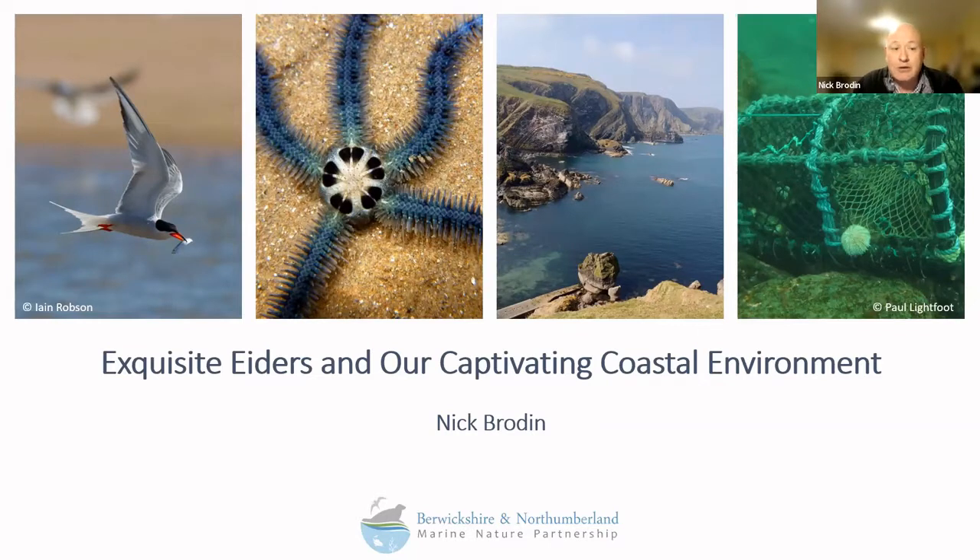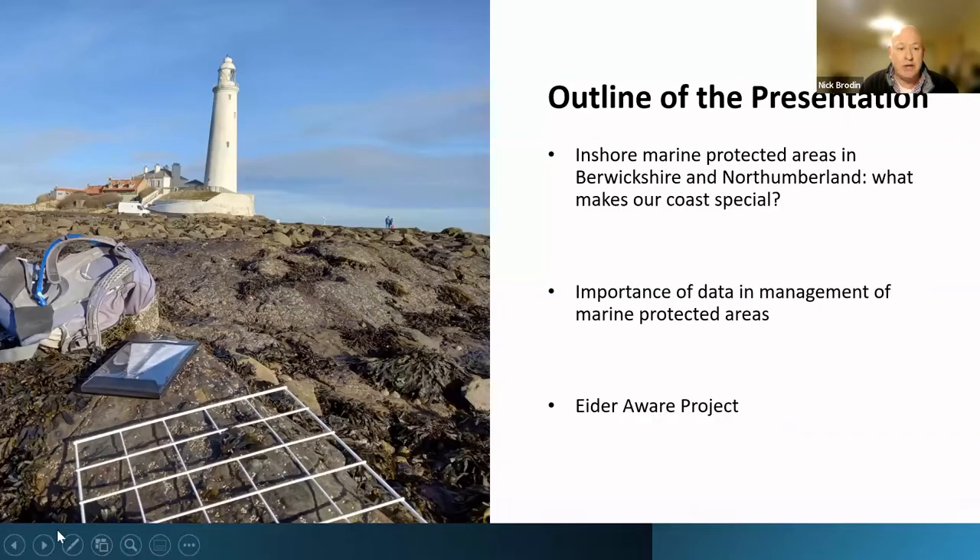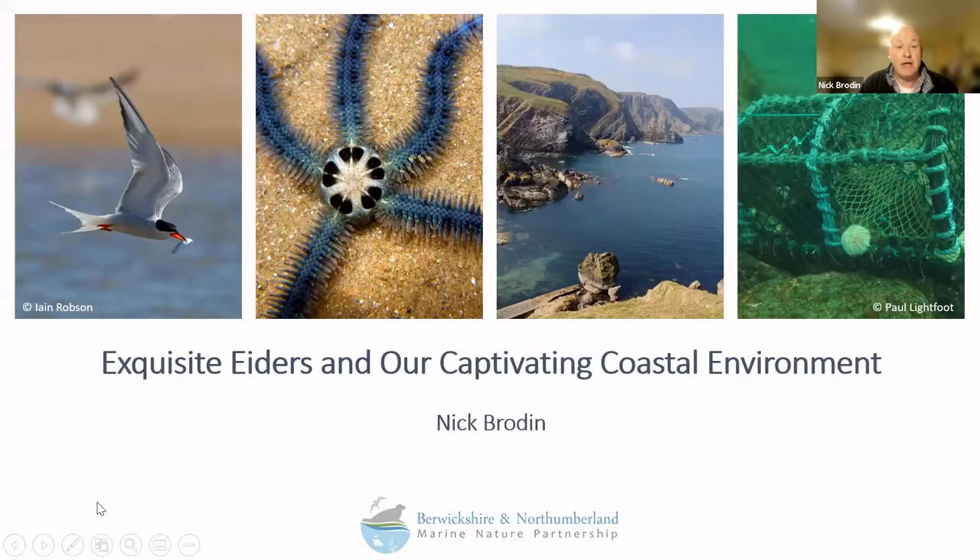Hello, everyone. Thanks for coming along tonight. I'm Nick Broden. I work for the Berwickshire and Northumberland Marine Nature Partnership. The Marine Nature Partnership is a partnership of getting on for 30 different organisations who have joined together and have a particular interest in the management of our inshore marine environment. Our members include statutory agencies, NGOs, things like port and harbour authorities, and local authorities.